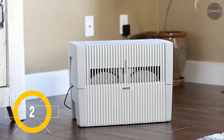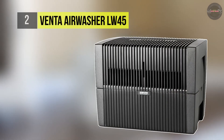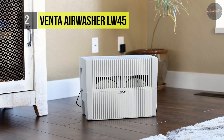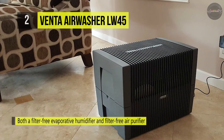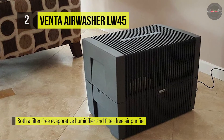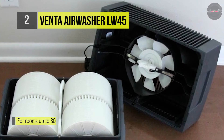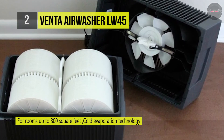The Aventa Airwasher LW45 humidifies dry room air while simultaneously purifying it by removing dust, pollen, pet dander, and other airborne pollutants down to 0.3 microns in size. It is both a filter-free evaporative humidifier and a filter-free air purifier, all in one lightweight unit. It has a 3-gallon capacity and is powerful enough to work with indoor spaces of up to 800 square feet.